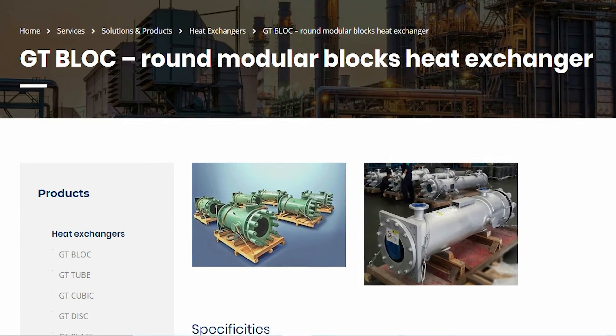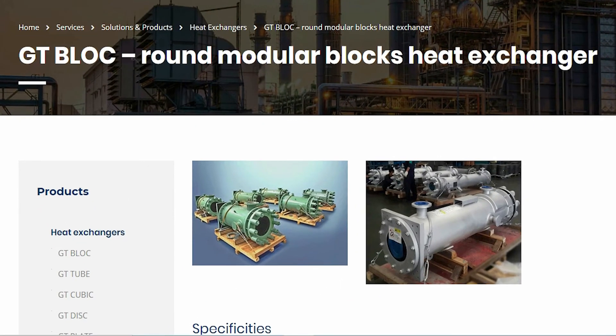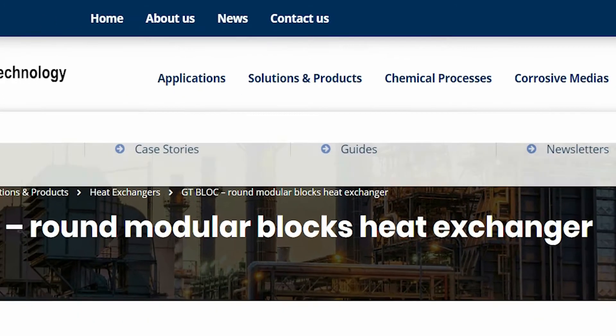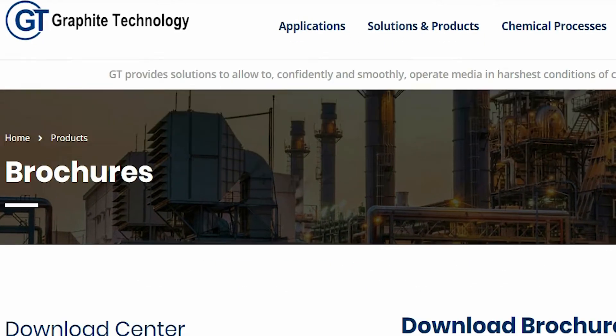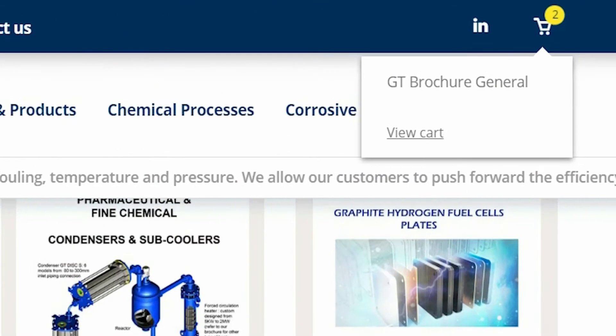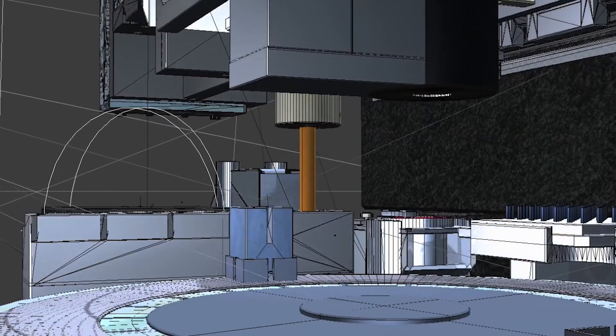We strive to keep our customers and partners updated with the latest news, newsletters and updates about our upcoming exhibitions. You can also download case studies, brochures and guides relevant to your actual concern. Because at GT, we do everything we can to satisfy our customers and make their every second count.